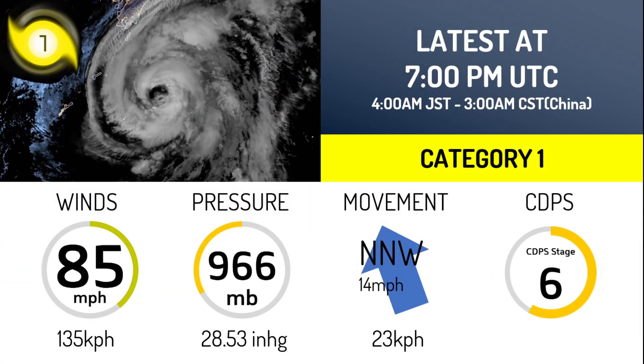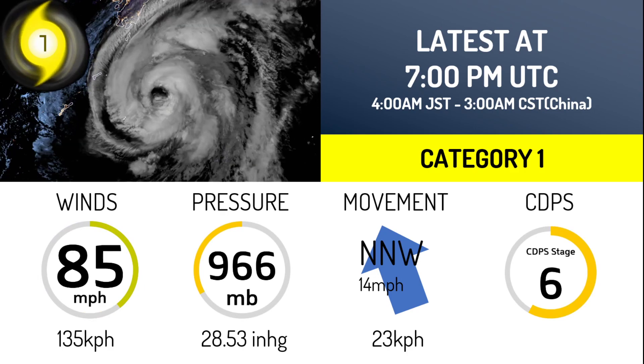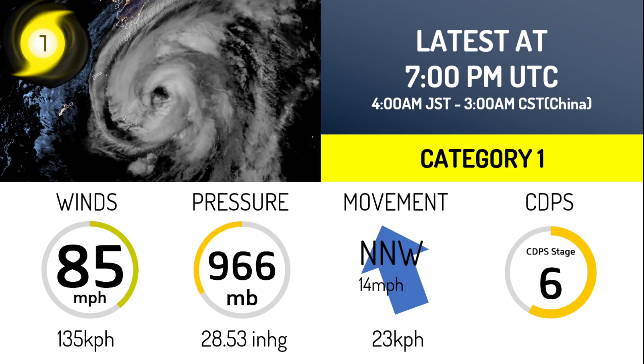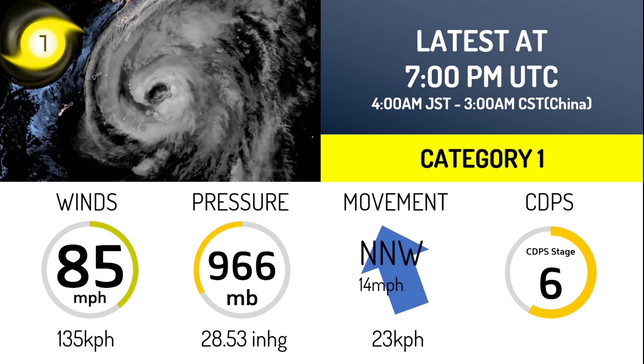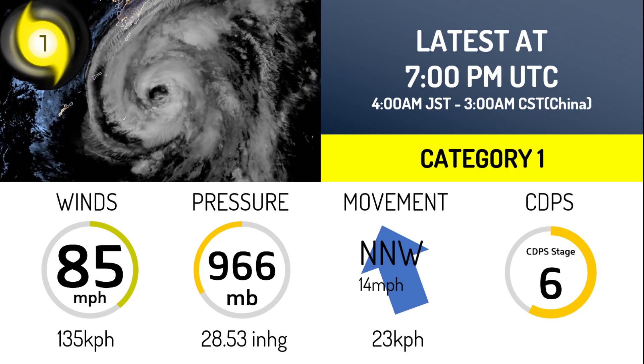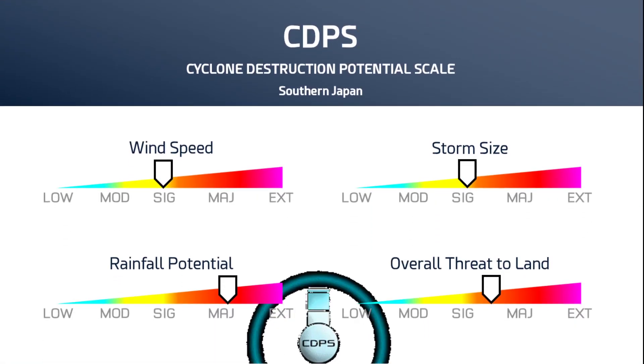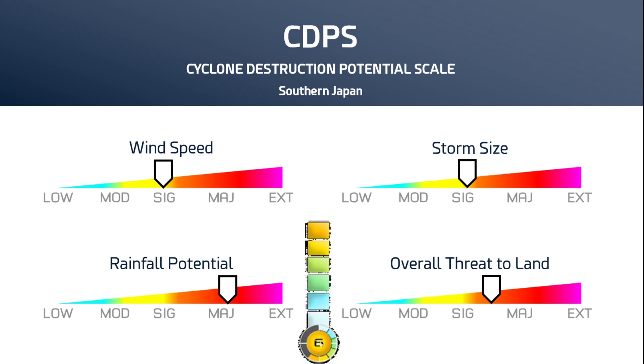The storm has a quite nice-looking eye on satellite appearance right now, as of 4 a.m. Japanese Standard Time. It has winds of 85 mph and a pressure of 966 millibars. It's moving north-northwest at 14 mph and is a Stage 6 on the CDPS scale. Significant to major rainfall is expected, with significant wind speed and storm size.